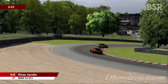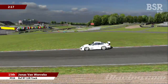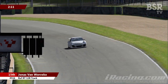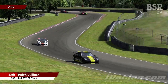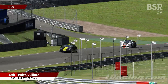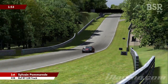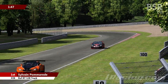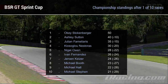Last week we had a fairly interesting race — a race of opposites really at the top of the field. We had a very steady, safe drive from Oki Stokenberger who took the win at Silverstone, in contrast to a very up-and-down race from Ash Sutton. Ash spun three times, there was some contact, and at one point he found himself down in 17th position, but he fought his way back to second place — a fairly distant second, but nonetheless second.